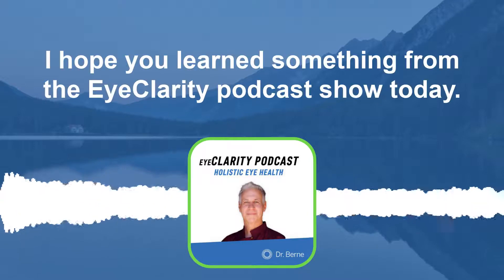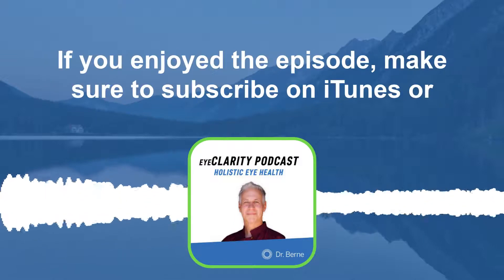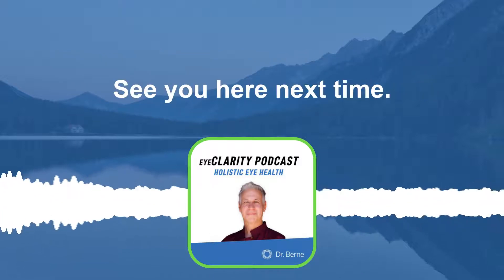Thank you for listening. I hope you learned something from the Eye Clarity podcast show today. If you enjoyed the episode, make sure to subscribe on iTunes or Spotify and leave a review. See you here next time.